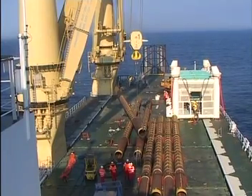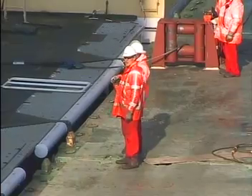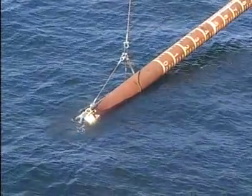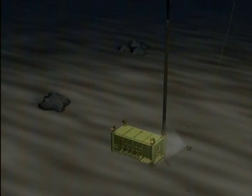After the manifold safely landed on the seabed, each pile was overboarded, upended and lowered. The piles were then stabbed in the pile guides of the manifold.